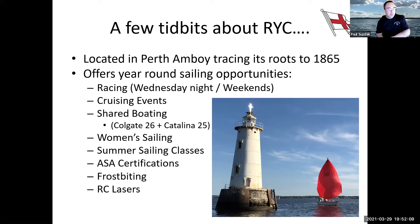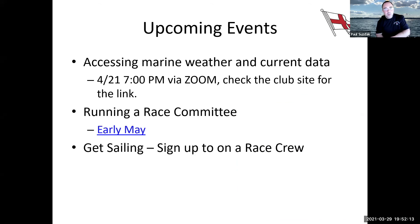We have a few more events coming up. Towards the end of next month we have a seminar about marine weather and current data — what's going on with weather, how to predict it, and what tools are available. We also have a program about learning how to run a race committee, for folks interested in how races work. Follow us on Facebook for various links so you can get involved in our racing program. It's a great way to learn about sailing — a lot of folks who've never sailed before join a race crew and within a year or two they're sailing their own boat.